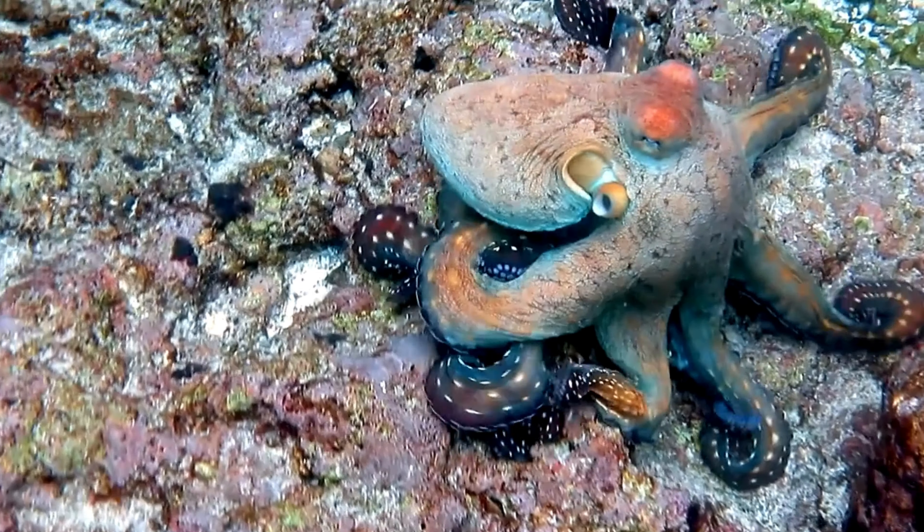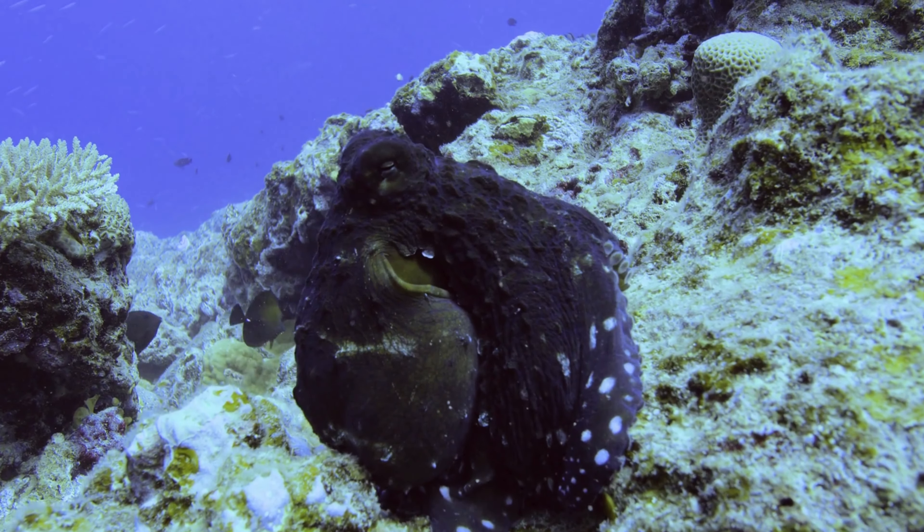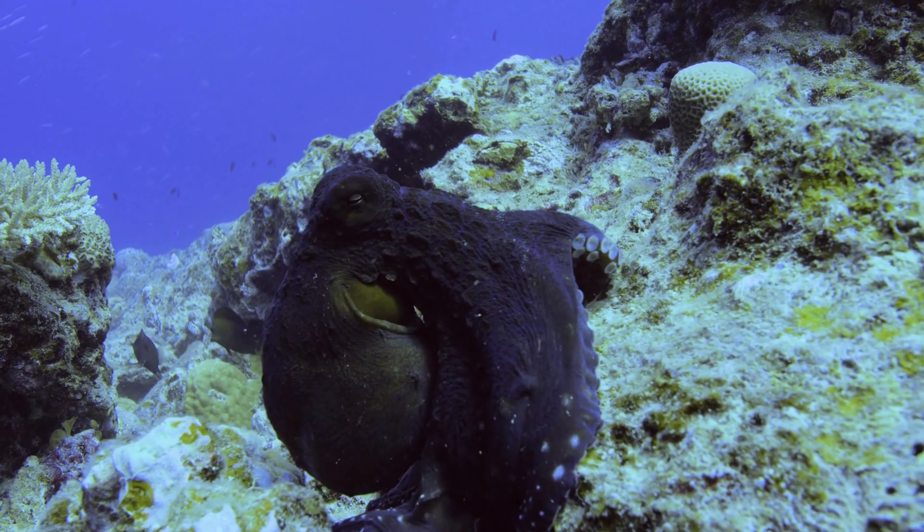These amazing eight-armed wonders are some of the smartest and most fascinating creatures beneath the waves. Did you know there are numerous species of octopus and scientists are continually discovering new ones? The common octopus, also known as Octopus vulgaris, is found in various oceans worldwide.